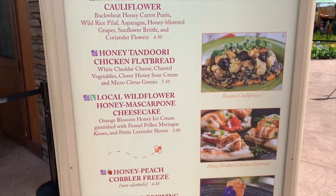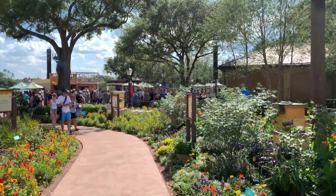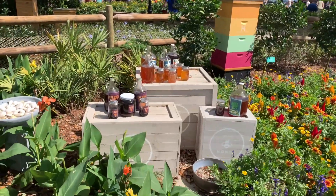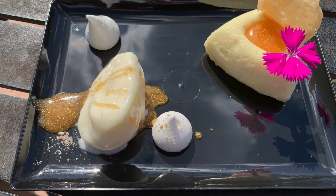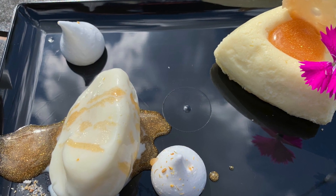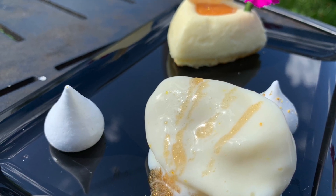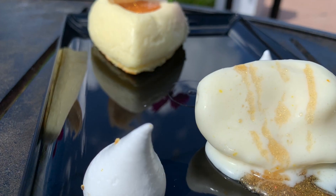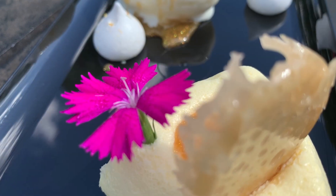Honey is the main ingredient in most of the dishes. Not too long ago I was in my local grocery store buying honey and a random stranger asked, "What's the difference between clover honey and orange blossom honey?" Well, if you think about it, the honey you're eating is bee barf — yes, the regurgitation of what bees actually eat. Today we're trying the local wildflower honey mascarpone cheesecake, which is basically orange blossom honey ice cream garnished with fennel pollen, meringue kisses, and petite lavender shoots.